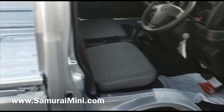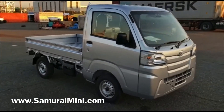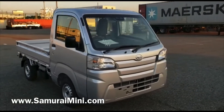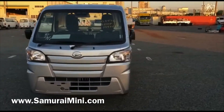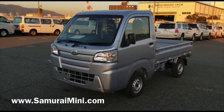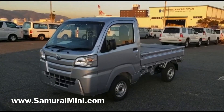This one is on its way to the States. If you'd like to buy this one, one very similar, or become a distributor for us, please contact us at samuraimini.com. There's lots of information there and you'll be able to learn more about these great little trucks and how to bring one in yourself. Thank you very much for watching.